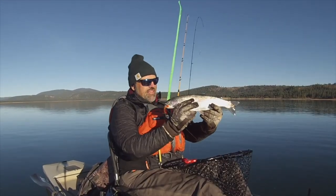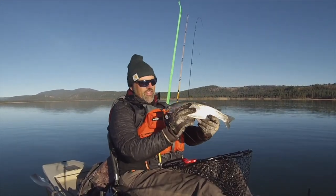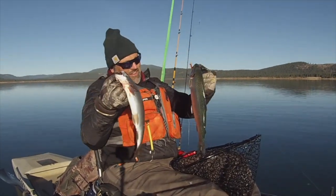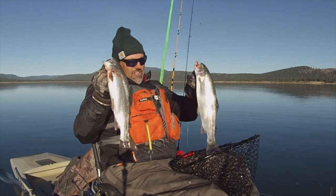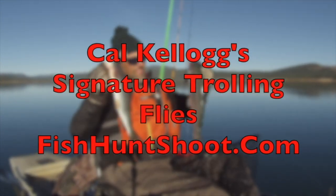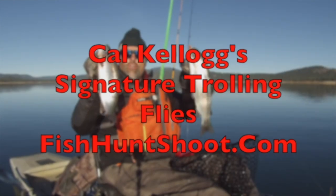Do you want to experience maximum success when it comes to trout trolling? If you do, integrate trolling flies into your arsenal. Go on over to fishhuntshoot.com and pick up one of Kel Kellogg's signature series trolling fly kits today, and you'll be yelling fish on tomorrow!